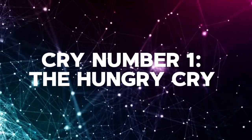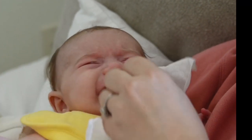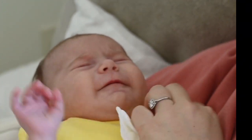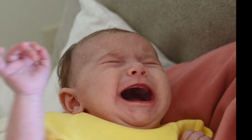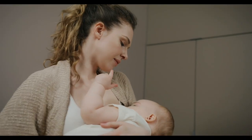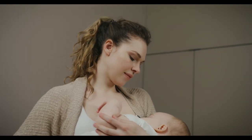Cry number one: the hungry cry. This is usually the most common cry parents hear. It's rhythmic and repetitive. It sounds like nah, nah, nah. Babies use their sucking reflex to make this sound, which means hey, I'm hungry, give me food now.